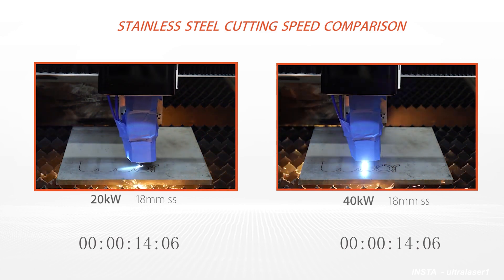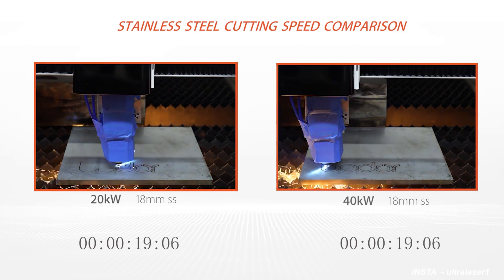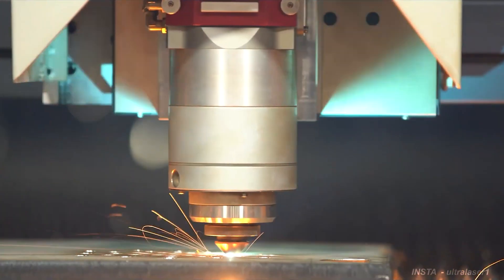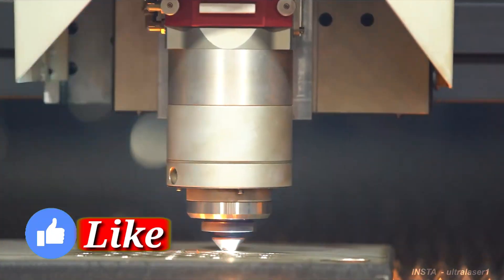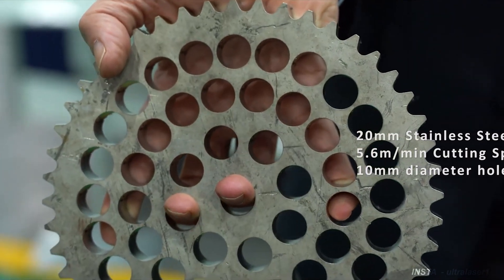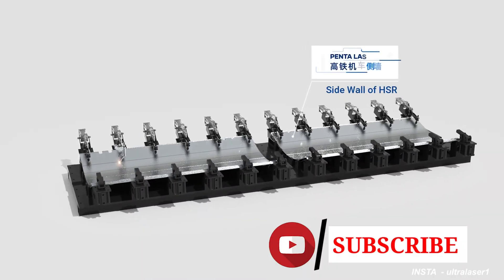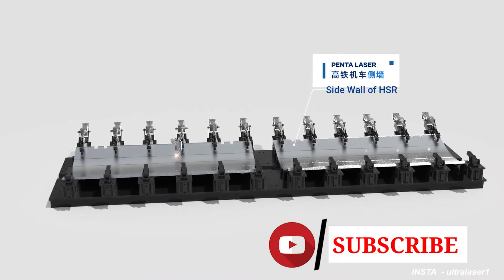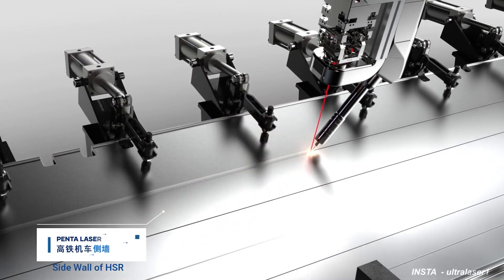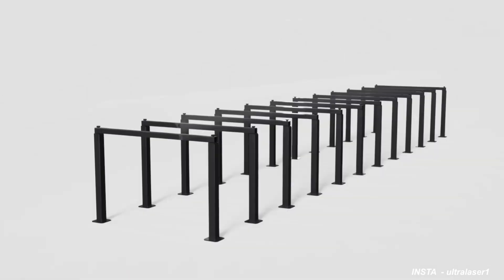So friends, those are the top three high-powered fiber laser cutting machines currently available in the world. If you know any other brand or machine, let me know in the comment section. I hope you enjoyed this video — please like it and share it. If you are new to this YouTube channel, make sure you subscribe, because we are always bringing you the latest technical videos and knowledge. Thank you, friends — see you in the next video. Till then, bye bye, take care. Signing off, Vivek Chowdhury.